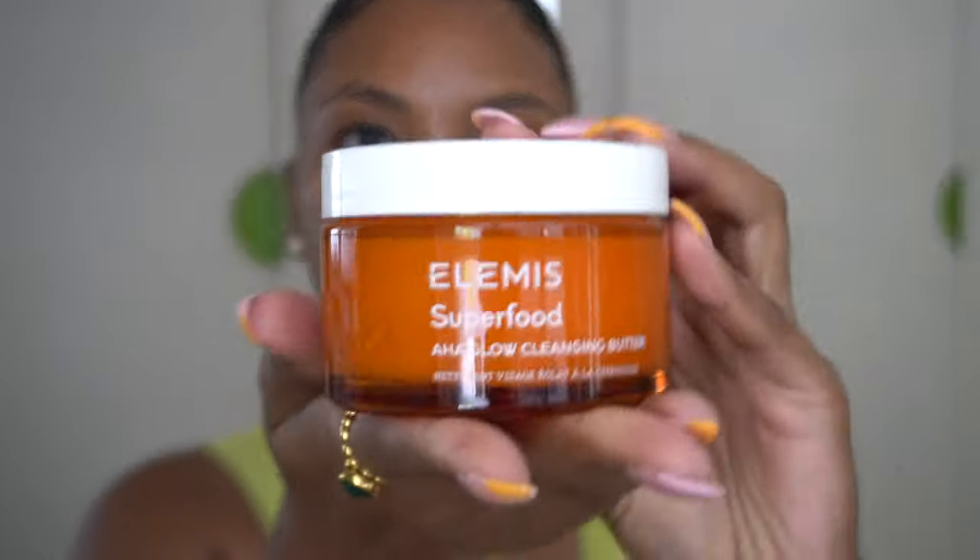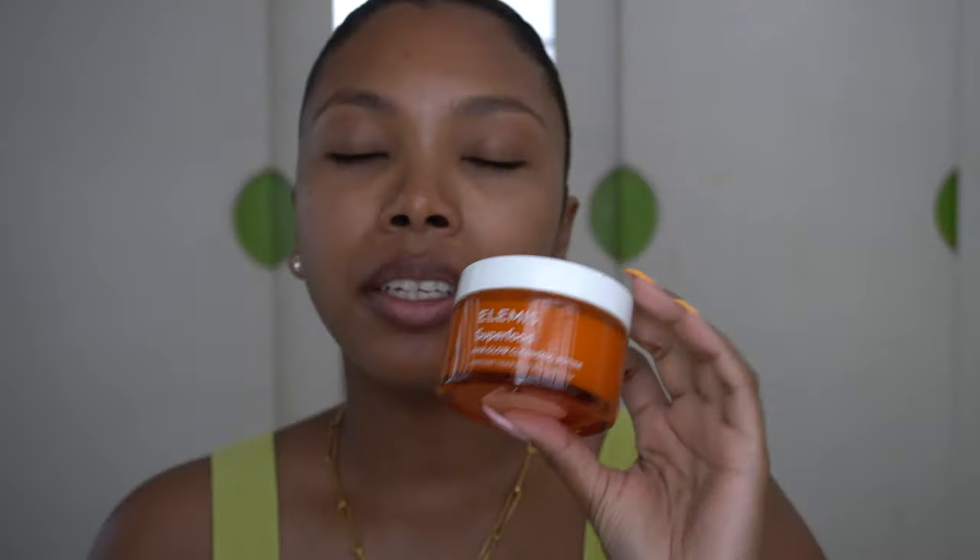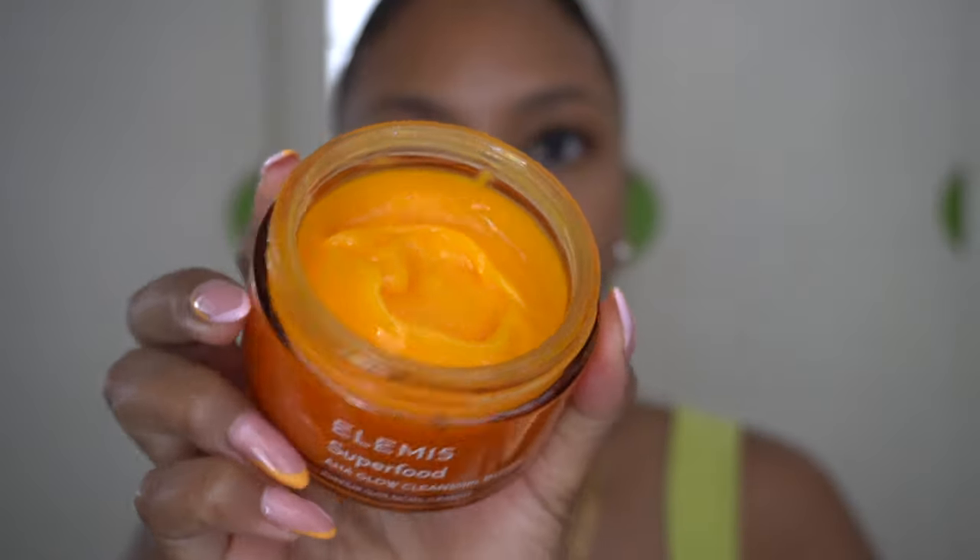This is the cleansing butter I'm talking about — it's the Elemis Superfood AHA Glow. It's actually so good that you don't really need to double cleanse, but I just love that feeling, especially after I have some good makeup on. You can see the consistency — it's really like a butter that melts all your makeup away. I really love this one.